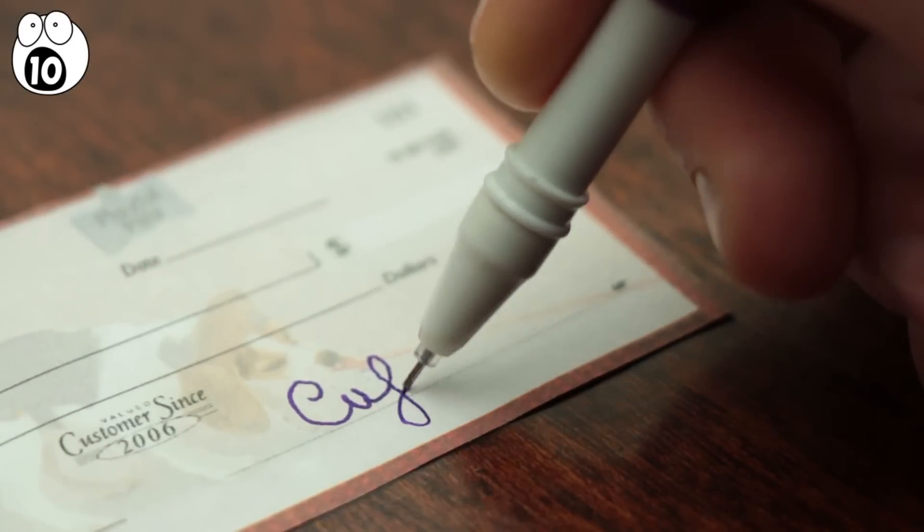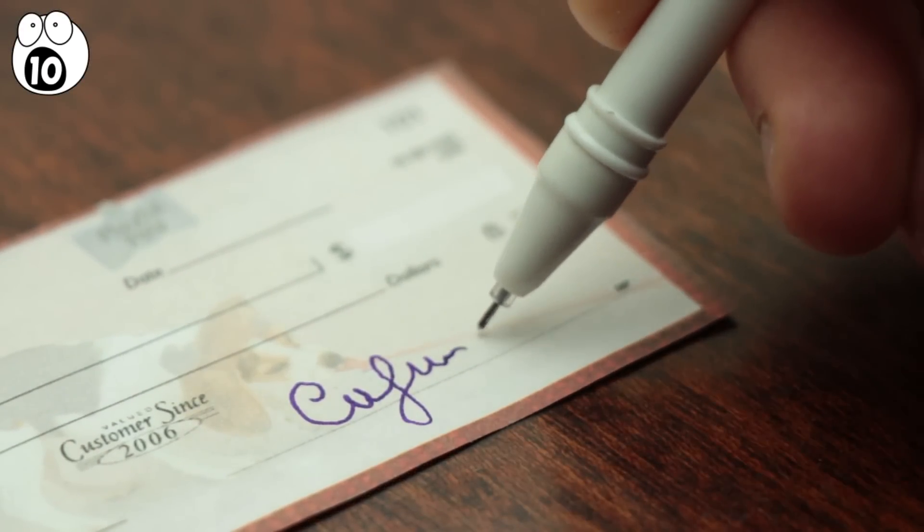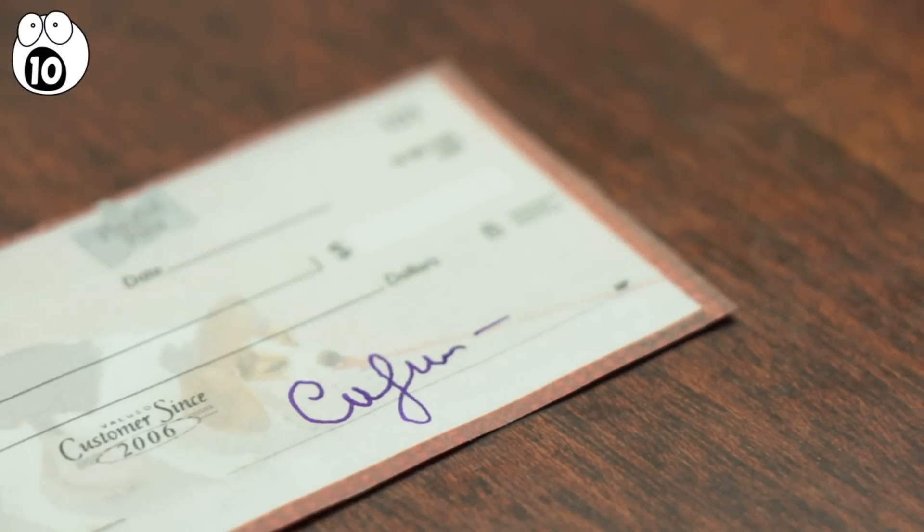This is done as a security feature, technically called micro-printing, where the print is so small that if photocopied, it becomes an actual blurry line. So if you want to check if your check is real, squint at the line where you sign.